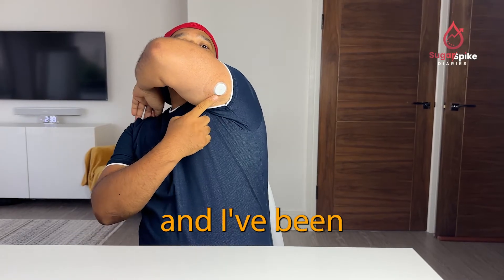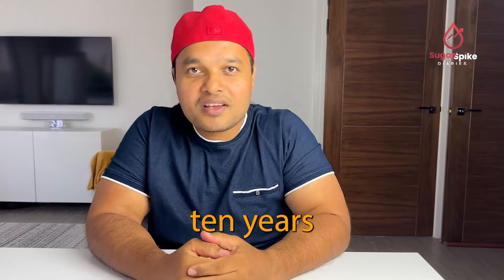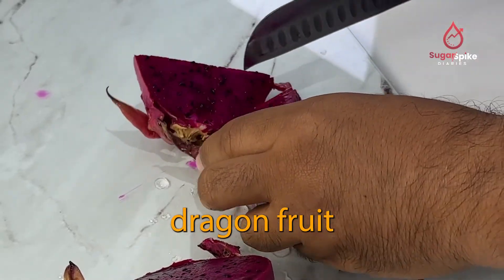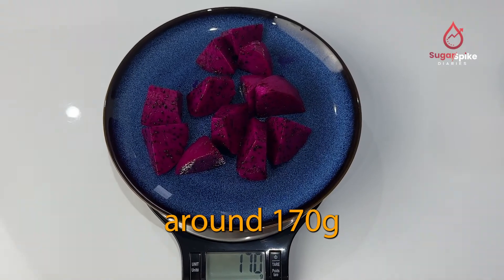Hi everyone, I'm Raihan and I've been living with type 2 diabetes for the last 10 years. For today's test, I'm eating a medium-sized dragon fruit that weighs around 170 grams.